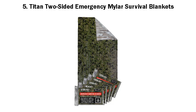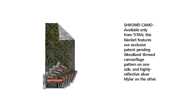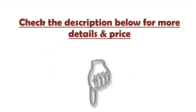5. Titan Two-Sided Emergency Mylar Survival Blankets. Shrode Camo — available only from Titan. This blanket features our exclusive patent-pending woodland shrode camouflage pattern on one side, and highly reflective silver mylar on the other. Check the description below for more details and price.